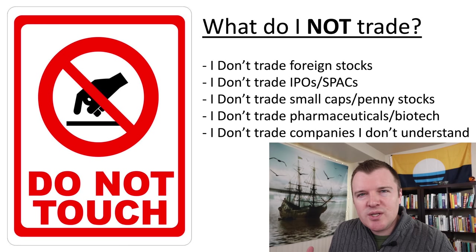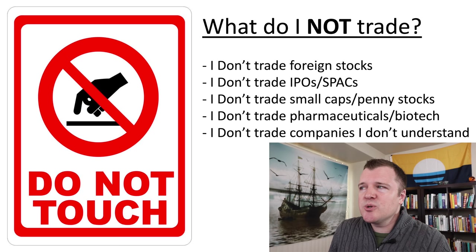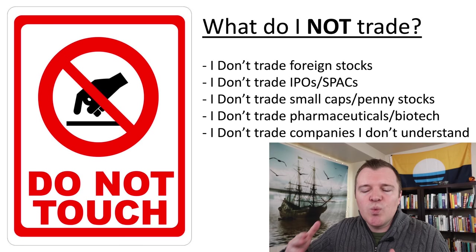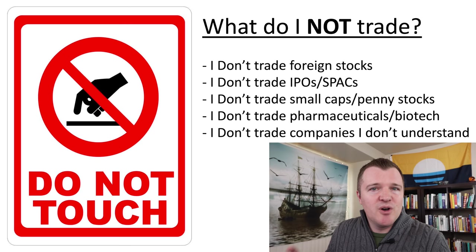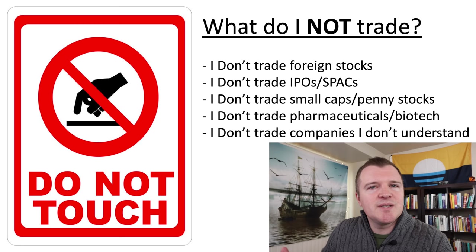What do I not trade? I don't trade foreign stocks, IPOs, or SPACs. I don't trade small caps or penny stocks. I don't trade pharmaceuticals or biotech companies. I don't trade companies that I don't understand — if I cannot explain in two sentences what the company does and how it makes money, I'm not going to touch that stock. For me personally, I've decided to go with boring, very predictable stocks.